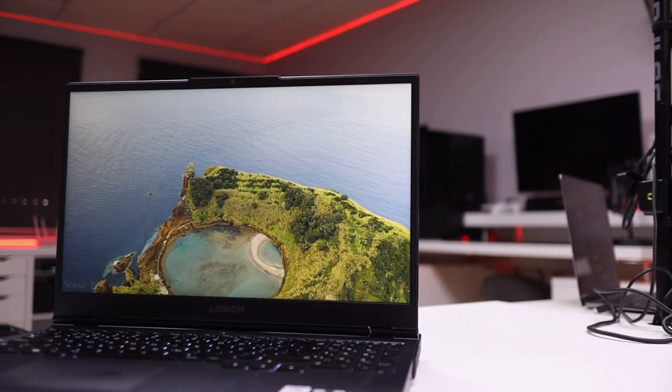Hey guys, welcome back to another video. Hope you are okay on that side of the screen. Today, finally, here we are with the Lenovo Legion 5 Generation 6, which is a beast of a laptop. I would risk saying, for those of you on the fence choosing between a laptop or a desktop, this is a laptop with glass desktop performance.